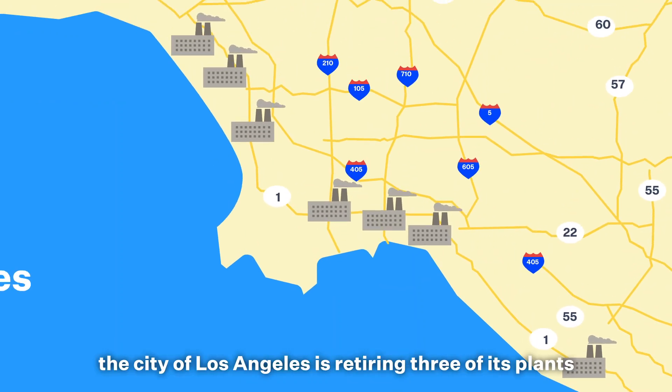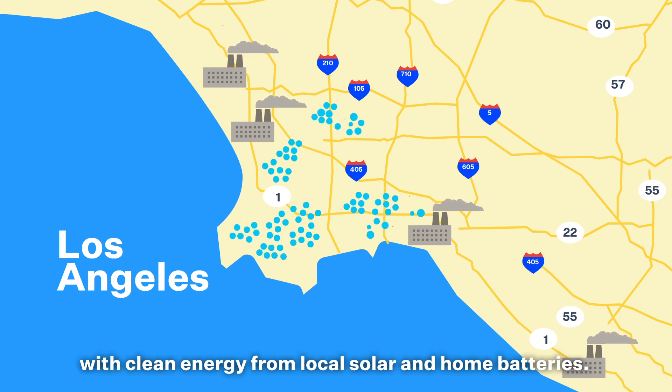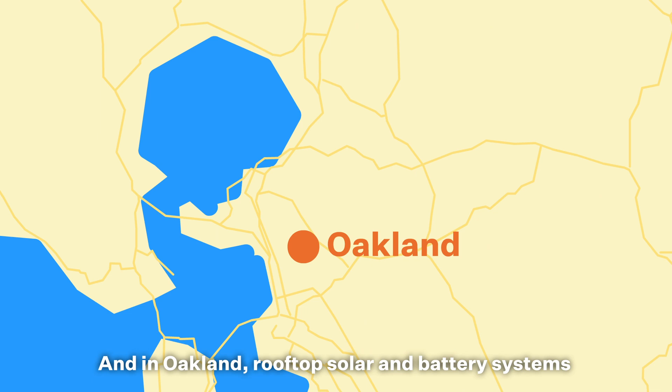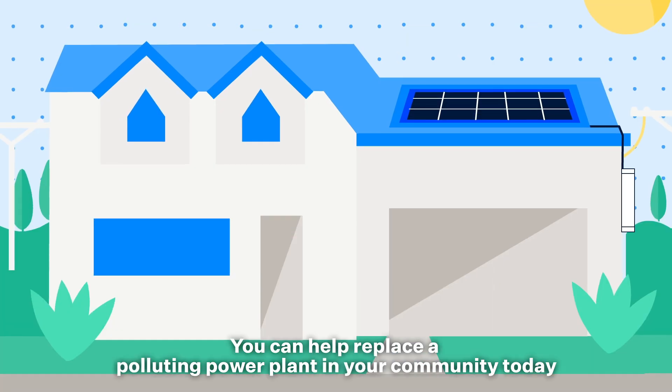It's already begun. The City of Los Angeles is retiring three of its plants, and it's possible to replace them today with clean energy from local solar and home batteries. And in Oakland, rooftop solar and battery systems installed on low-income housing will help replace a kerosene-fueled power plant.